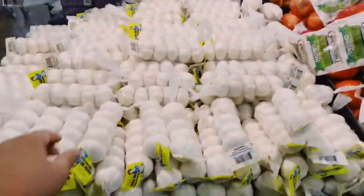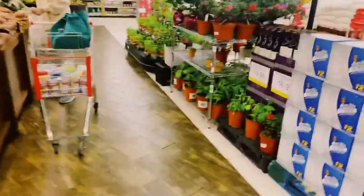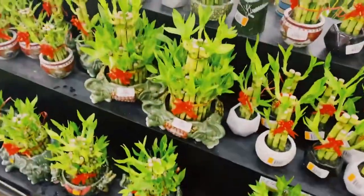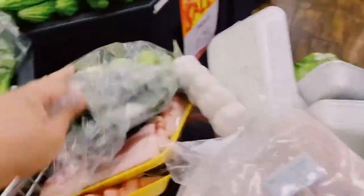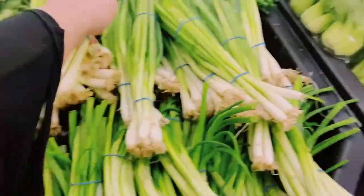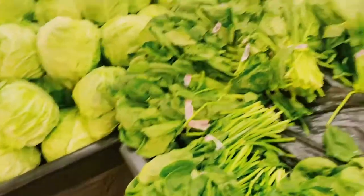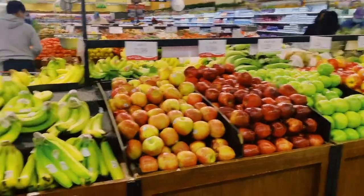Let's also grab some onions. Oh I have to get the scallions — they also have decorations for good luck here. Baby bok choy is on sale so let's get that and return the expensive ones. Let's get three scallions. Oh malunggay — I have to get malunggay. And cabbage. Fruits I'll just order online because it's heavy.